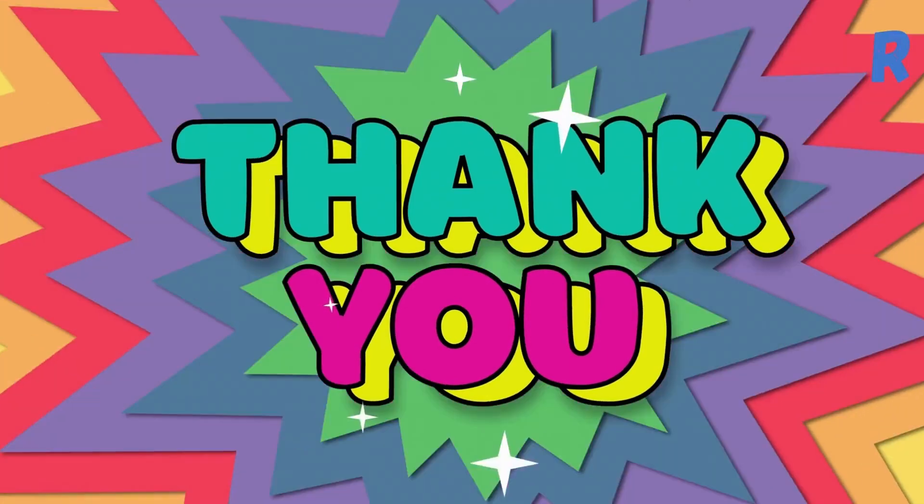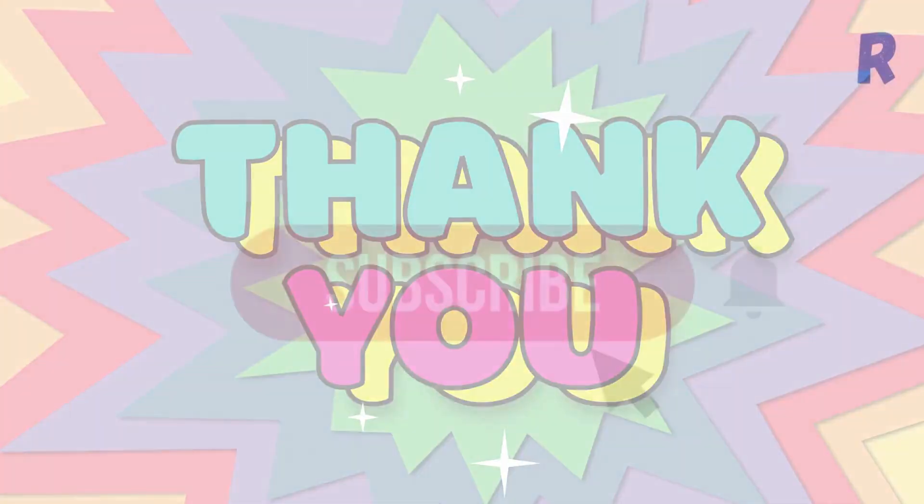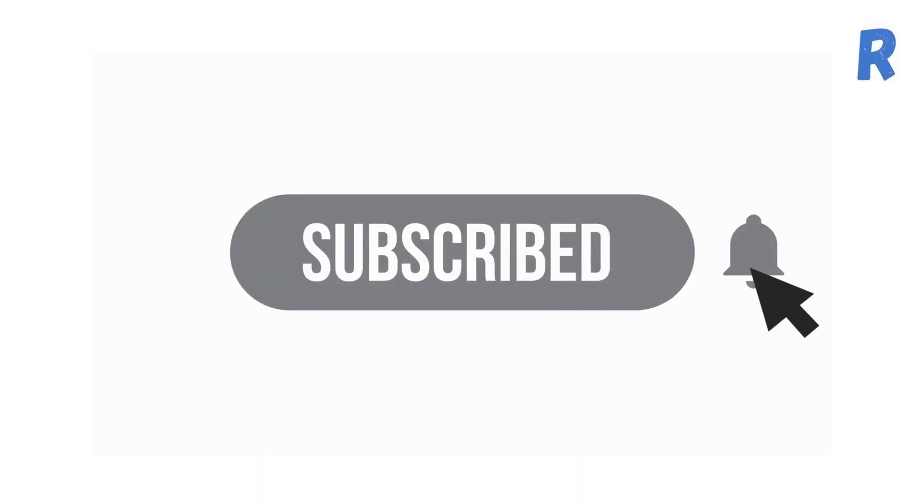Thanks for watching. If you liked this video, please hit the like icon and subscribe to our channel.